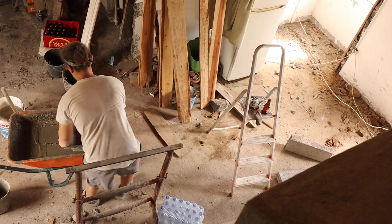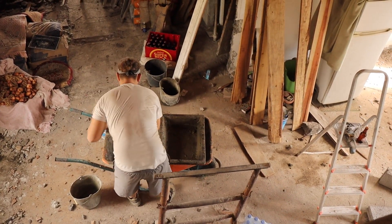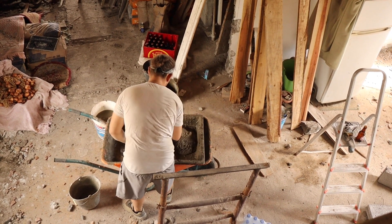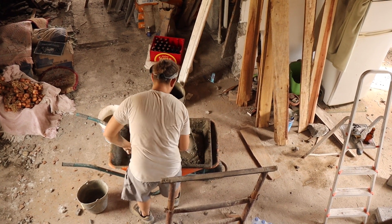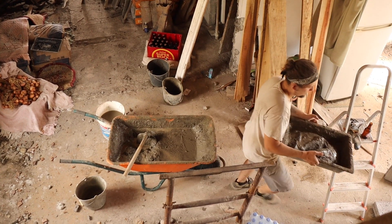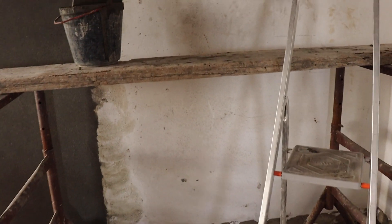Besides fixing the upper part of the walls, we also finally fixed the area on top of the stone oven. I will actually make a separate video about the stone oven once we're finished with it, because it happened in so many tiny steps on the side that it made no sense to put it in a chronological video. But anyway, we finally worked on that area and it is so, so, so nice now.